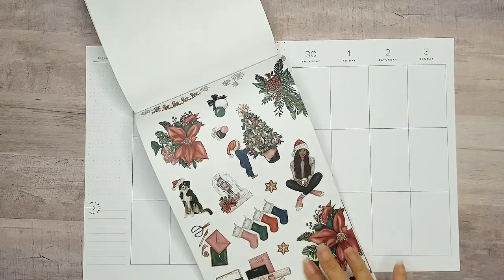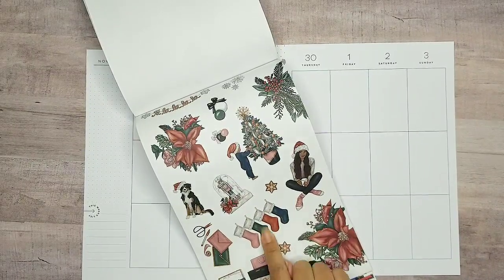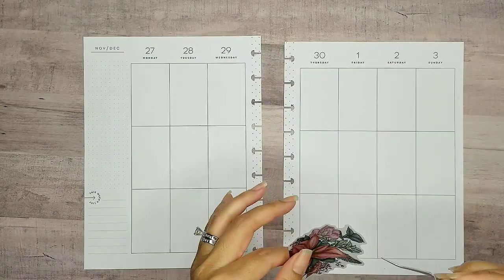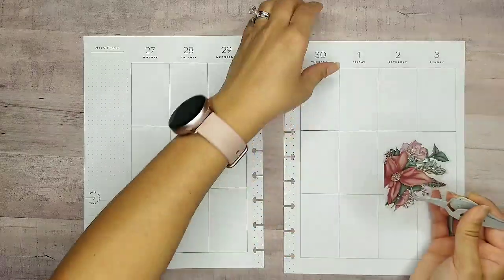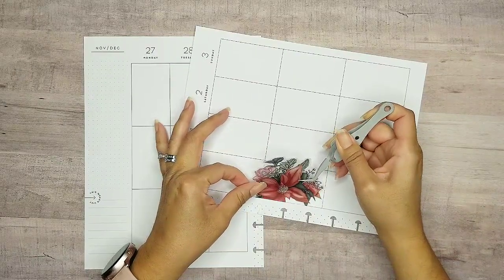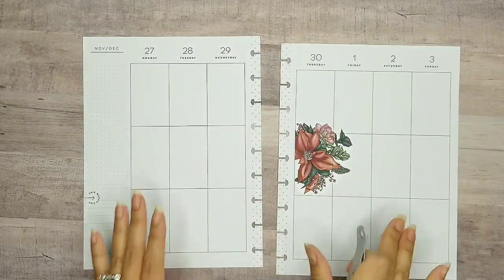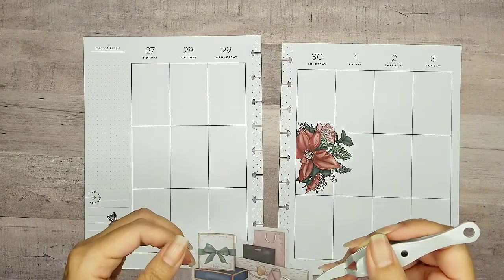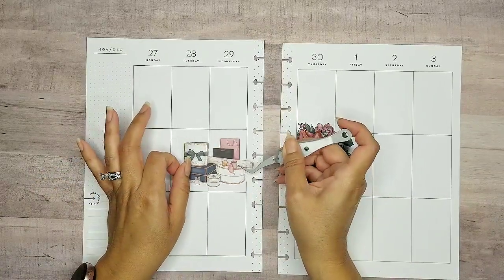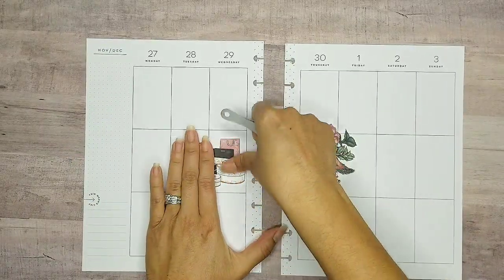I have to use this big, beautiful floral to start out. I definitely want to use these presents and the stockings, so we're gonna start right here. I'm gonna turn my page to make sure I get my whole floral in here. I love this little set with all the gifts and wrapping paper — I'm already getting my gifts together, so this sticker is so perfect for this week.